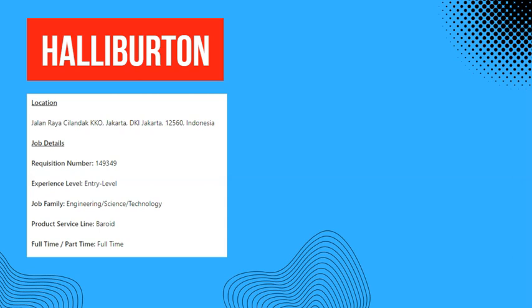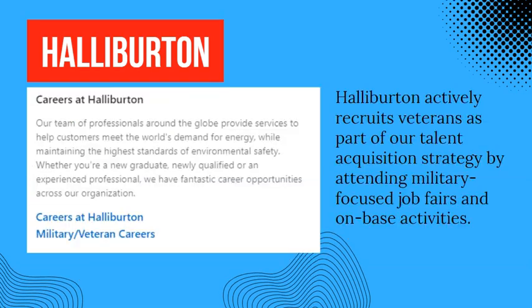Halliburton's LinkedIn page is connected to Halliburton's website — their careers page. If you follow the link on LinkedIn, you can see their careers page.